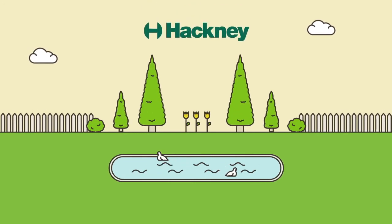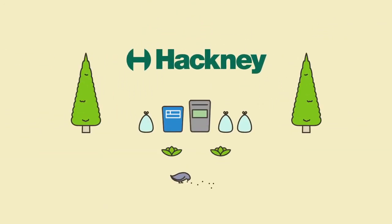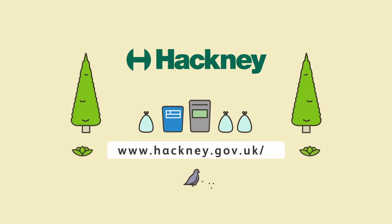Hackney can grow greener with your help. Order your caddy and free liners now by visiting www.hackney.gov.uk/bluebin.